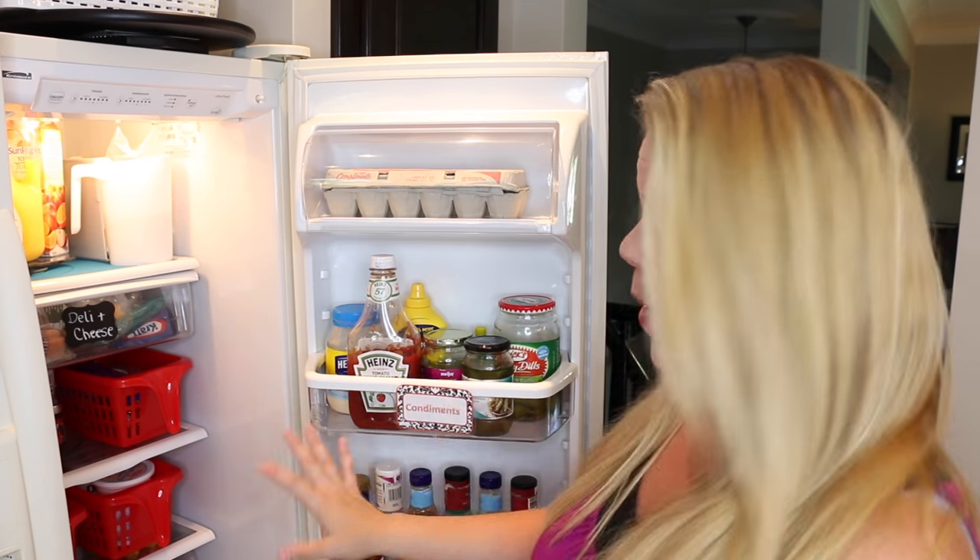Even if you don't have those really cool pullout containers on the side, just put them in the bins on the side, or use one of these really cool little pullout containers — this one is from the Dollar Tree. I love organizing my fridge using containers with a little handle so you can easily pull it out and put it back in.